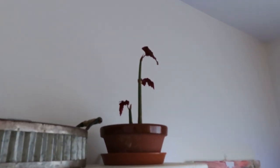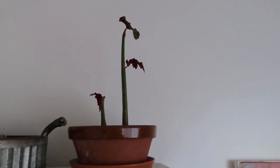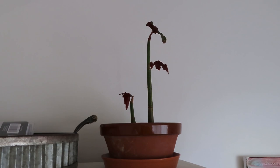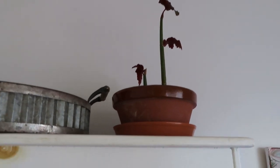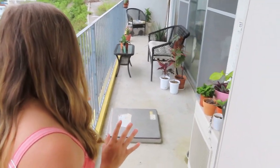Over here I have some babies of my polka dot begonia and they're thriving. They look beautiful and I can't wait for them to get bushy. Okay, this is our porch and I love our porch — it's my safe space.